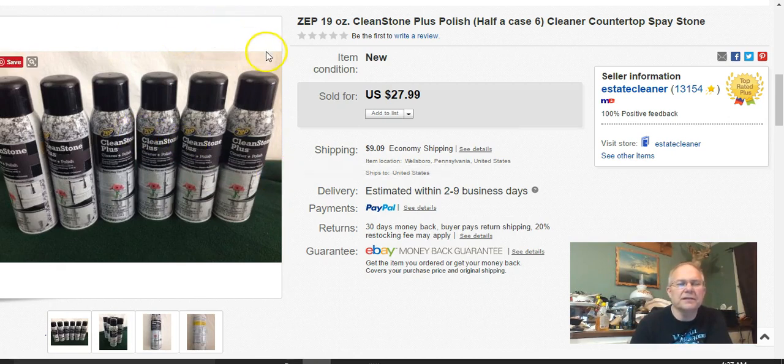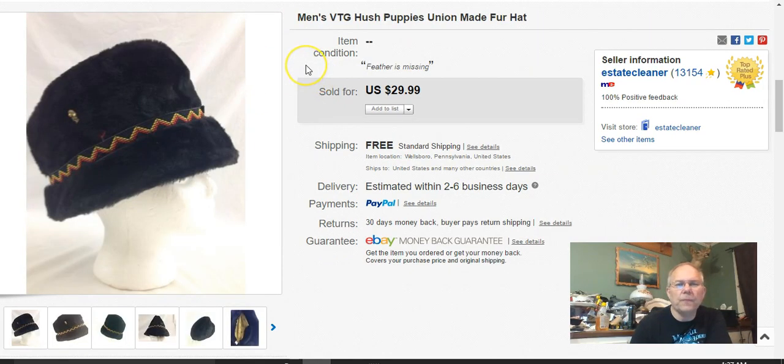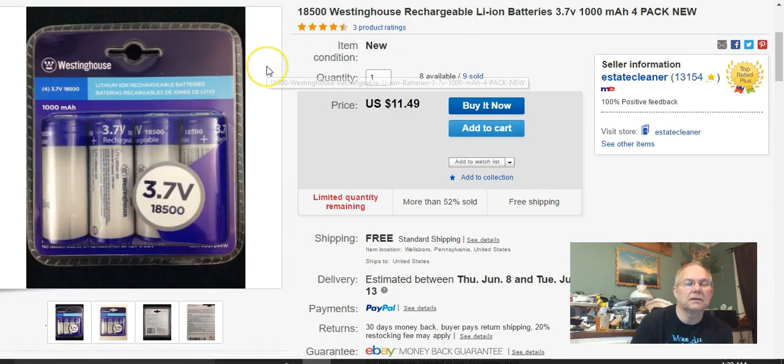This little men's Hush Puppies hat — I got it at Goodwill and paid $2 for it. I listed it September 22nd, 2016, sold it May 9th, 2017, and I got $30 free shipping. They go first class.